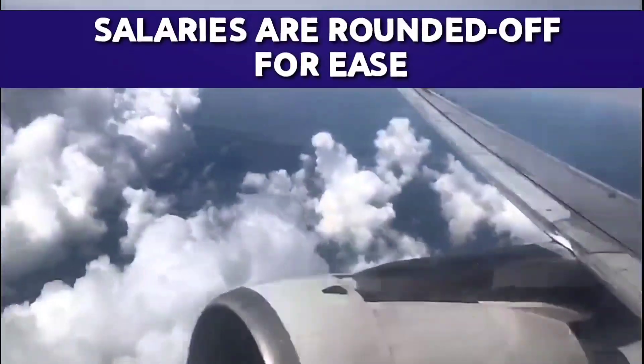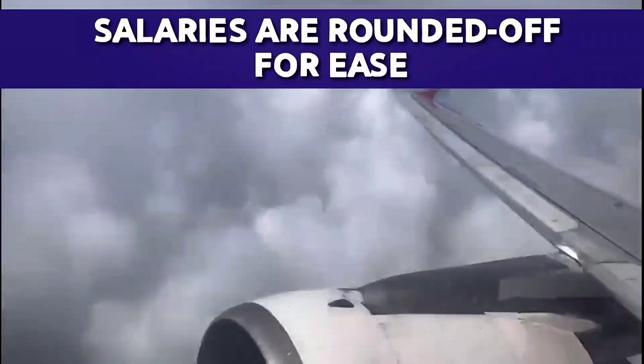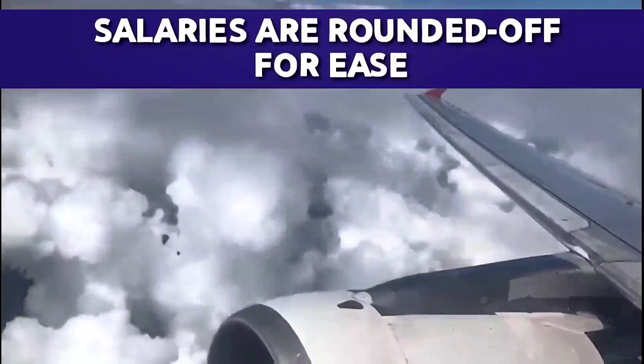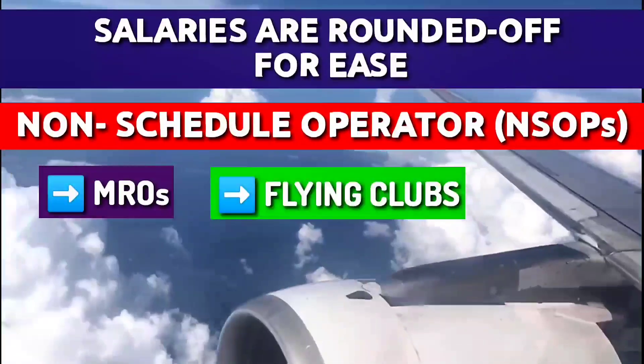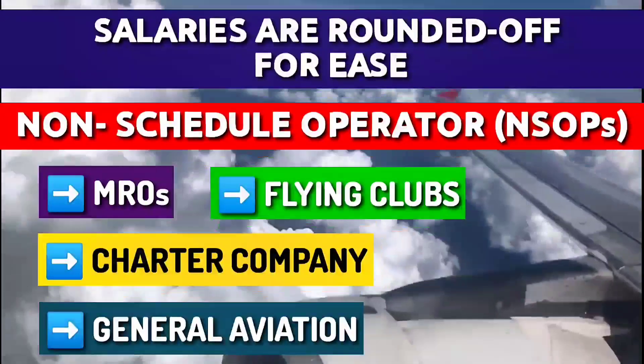Remember, these salaries are rounded off for ease. Now let us see post-wise salary for non-schedule operations, i.e. MROs, flying clubs, charter companies, or general aviation.